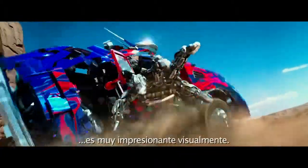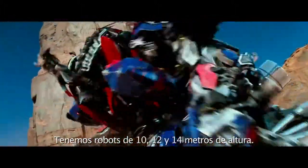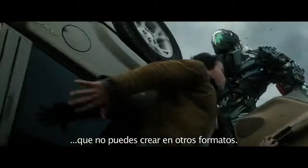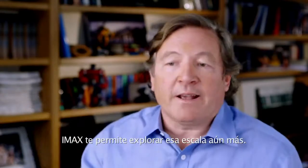Michael's version of Transformers on IMAX is almost overwhelming just on a visual level. We have these robots that are 35, 40, 50 feet tall. IMAX allows you to give that sense of scale that you can't create on a lot of different formats. But on IMAX, it allows you to explore the scale even more.